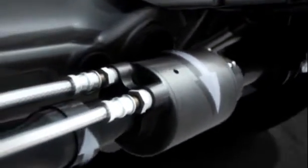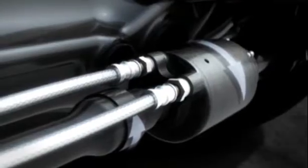The result? Maximum agility at all road speeds, optimum turn-in response and balanced load transfer characteristics. In short, even greater driving pleasure.